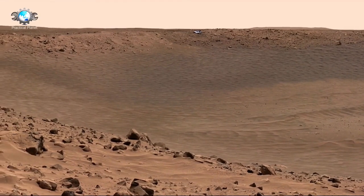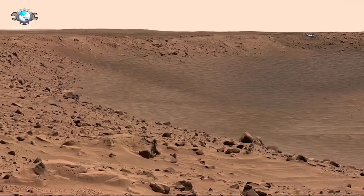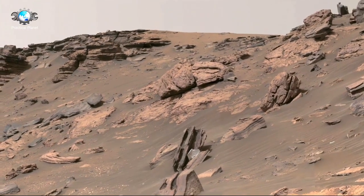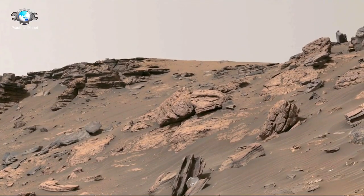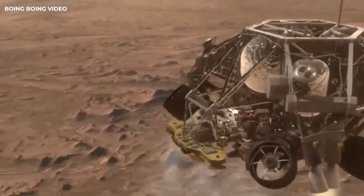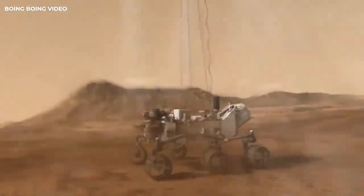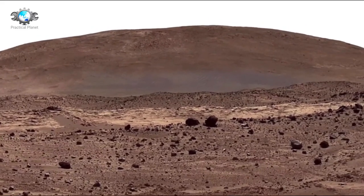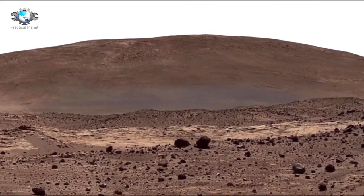Curiosity's design was based on the successful Mars Exploration Rovers Spirit and Opportunity, but with several enhancements. The rover itself is car-sized, weighing nearly 900 kilograms or 2,000 pounds, and standing over 2 meters tall. It is equipped with a suite of 10 scientific instruments, including the ChemCam, the Sample Analysis at Mars or SAM laboratory, and the Radiation Assessment Detector, or RAD. The rover can travel up to 90 meters per day on average and has a range of about 20 kilometers.